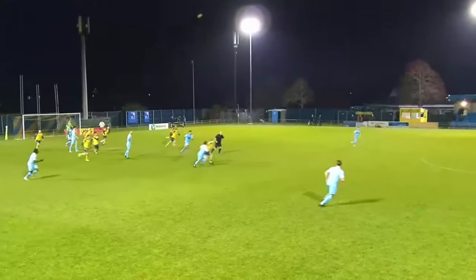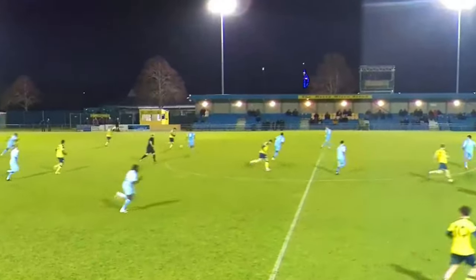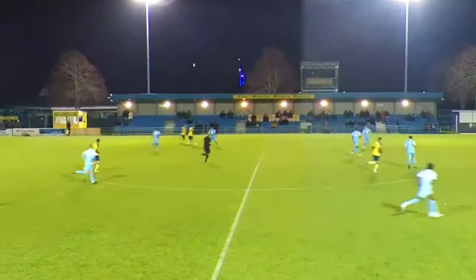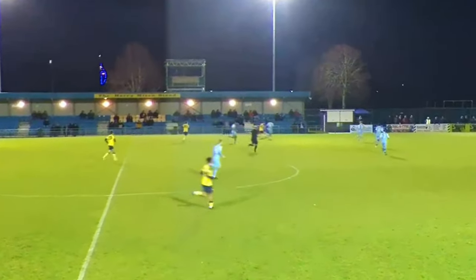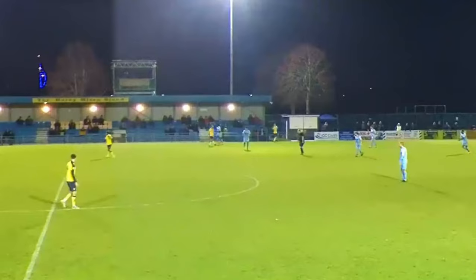But it didn't stop there. It was confirmed there would be an additional 8 minutes added on, allowing for any team to grab a late winner. And that's exactly what Gosport did with the final touch of the game — the super sub drove forward and struck a thunderbolt into the bottom corner, giving us the win and the 3 points.